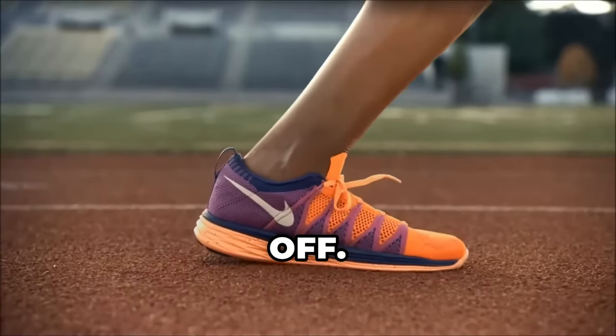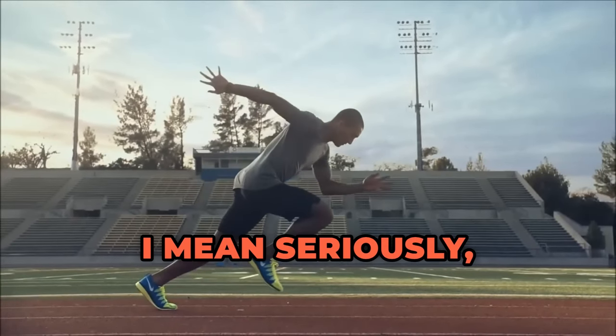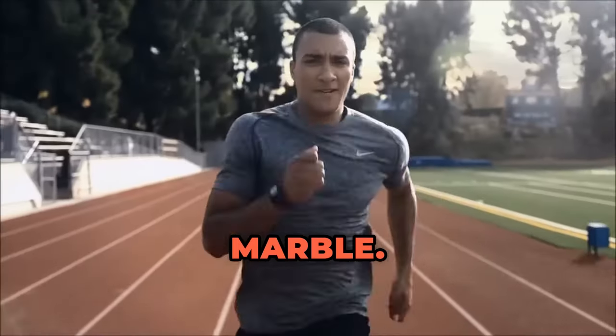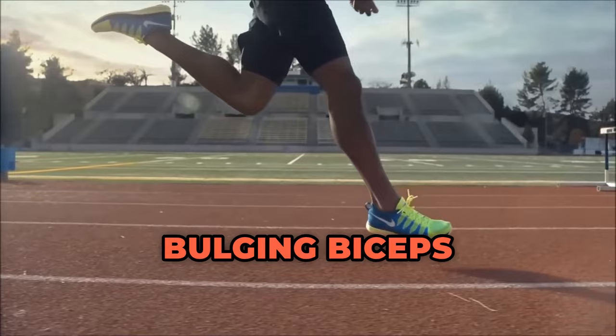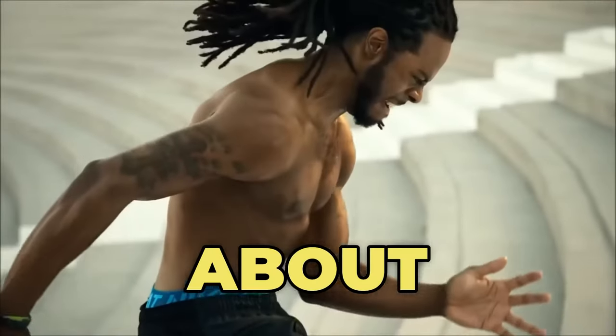All right, let's kick things off. Ever marveled at the incredible physiques of sprinters? I mean seriously, those guys and gals look like they were chiseled out of marble. But what's the secret source behind their bulging biceps and thunder thighs? Well, buckle up, because we're about to find out.